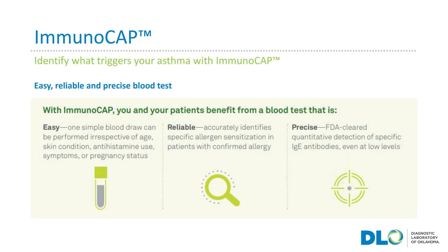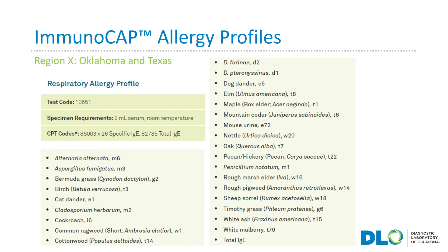The allergy test that we use at DLO is called ImmunoCap. It is easy, reliable, and precise and only requires a simple blood test. The ImmunoCap respiratory allergy profile we offer for patients living in Oklahoma and Texas can be ordered by your doctor with the lab test code 10651. That one blood test will be able to determine if you have antibodies to any of the respiratory allergens listed here.